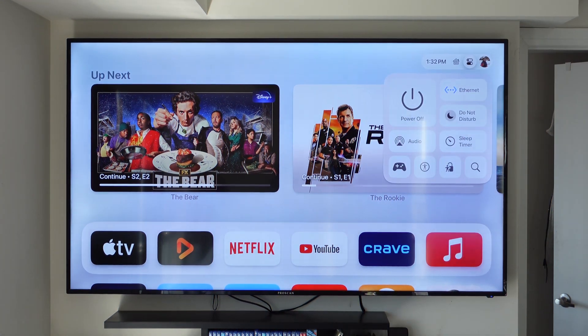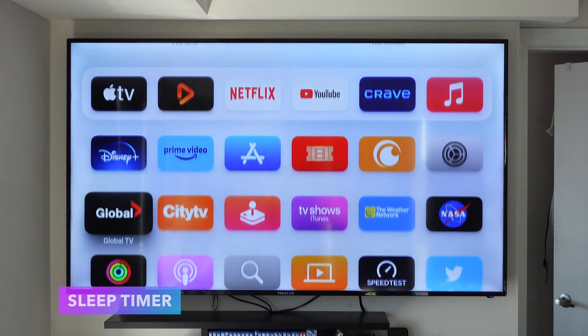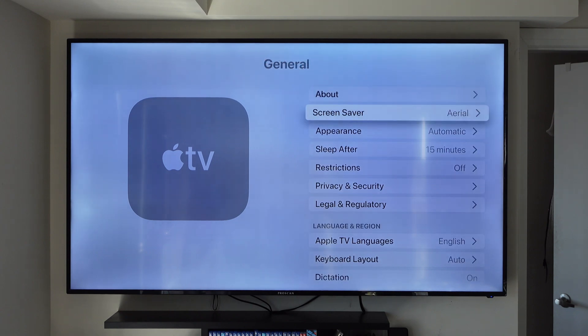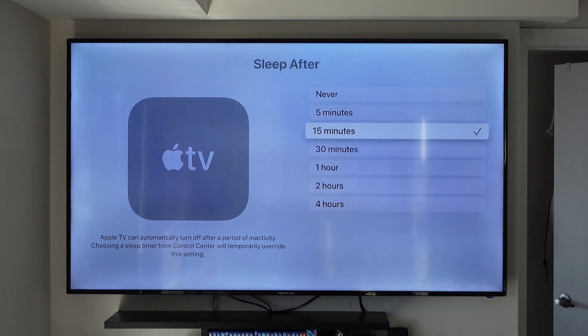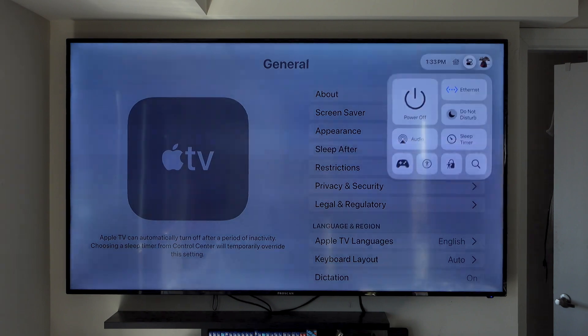In tvOS 17, Apple is finally adding a sleep timer to the Apple TV. You can access it by going into the Control Center and then into sleep timer, where you have the option of 2 hours, 1 hour, 30 minutes, or 15 minutes. You can also find the same option in the Settings app under General. A lot of people were expecting this feature for some time, and it's finally here in tvOS 17.